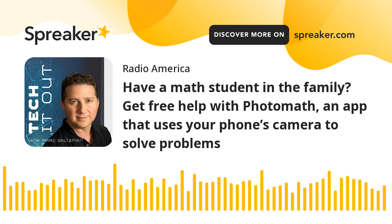When we return on Tech It Out, how to put a USB stick in your iPhone, back up your photos and videos — SanDisk will explain how it's done when we return. Stay with us.